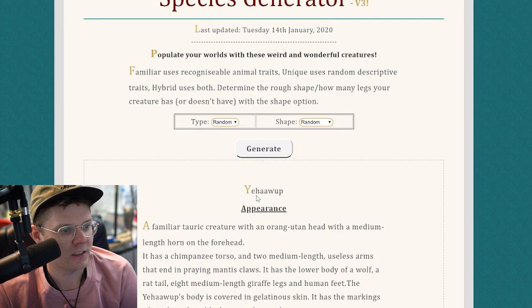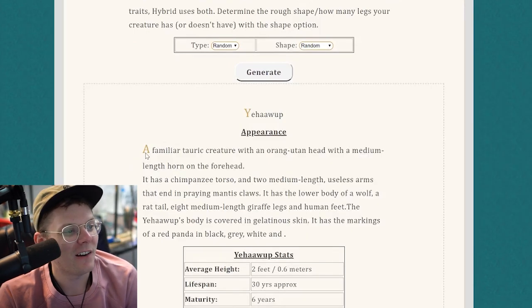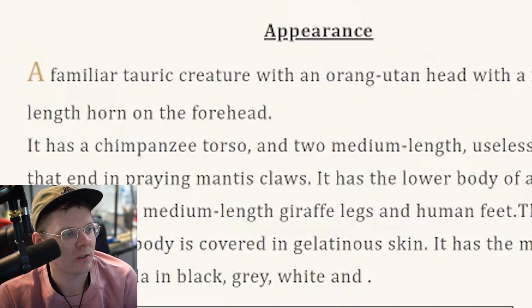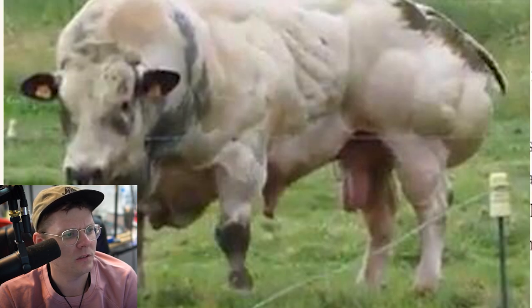Boom! This creature is called Yehawup. Yehawup! Yehawup yo ass! A familiar Tauric creature. Tauric — does that mean like Taurus? Like a bull? Does that mean it kind of looks like a bull? I don't know.